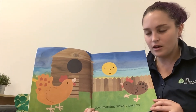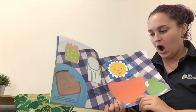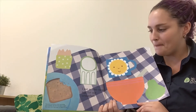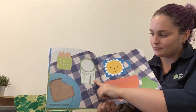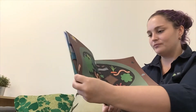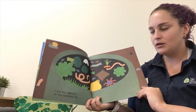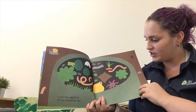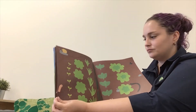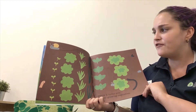Good morning. When I wake up, I eat free-ranged eggs for my breakfast, with some toast and some milk. I put my eggshell in the compost bin with all these other fruits and vegetable scraps, where it turns into soil for growing my vegetables.